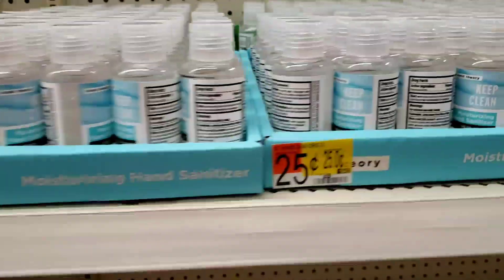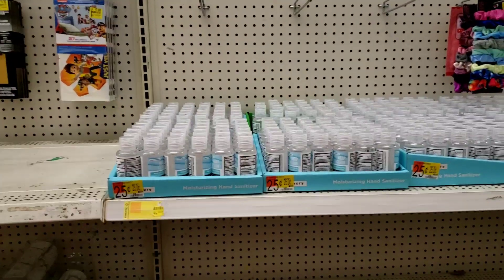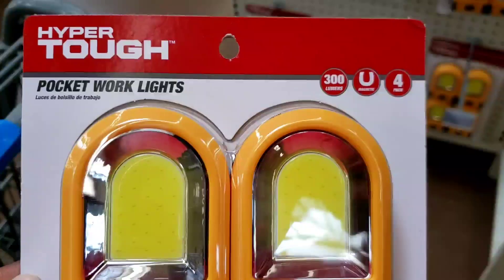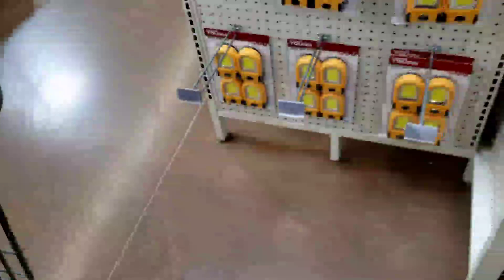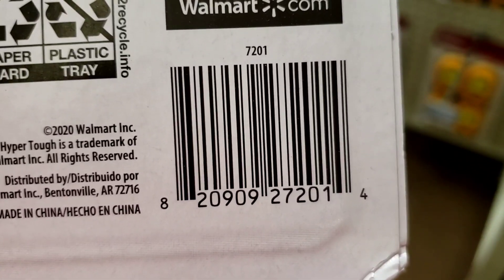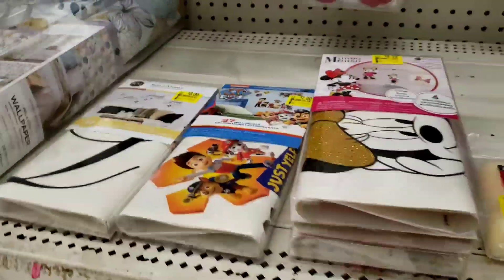Sanitizer is 25 cents. I've been seeing so much sanitizer for super cheap. These are pocket work lights and they're only $8 — I don't know the original price, I'll probably just look it up, but here's the barcode just in case you need something like this. And don't forget about the wall decor — if you need wall decor, just check your area.